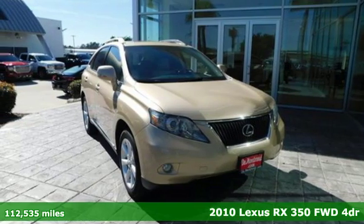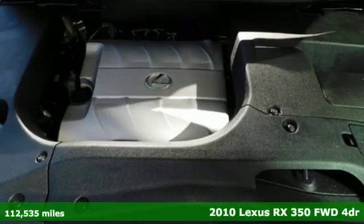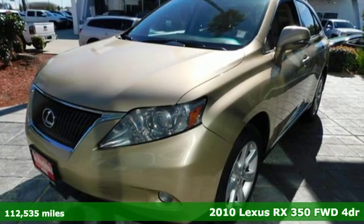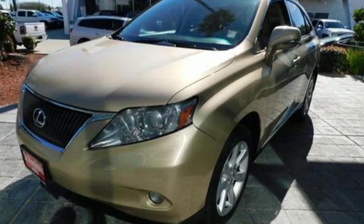It's a 2010 Lexus RX 350. Live a lifestyle that leaves a lasting impression in this Lexus. A great vehicle is comprised of great features like these.